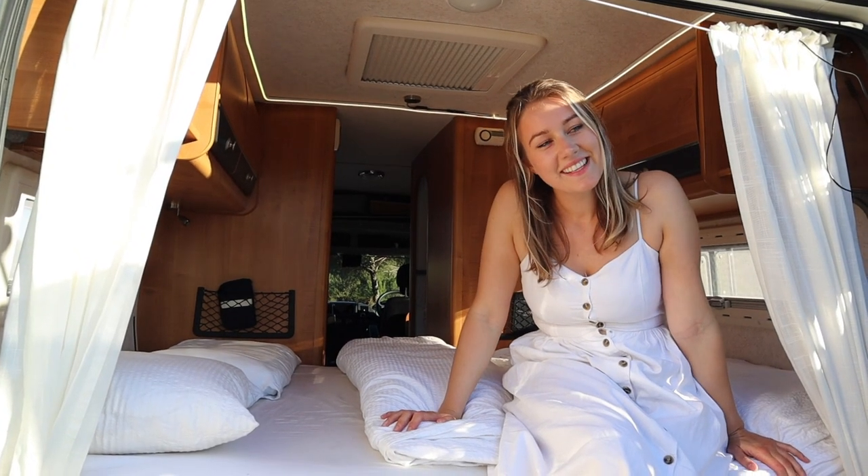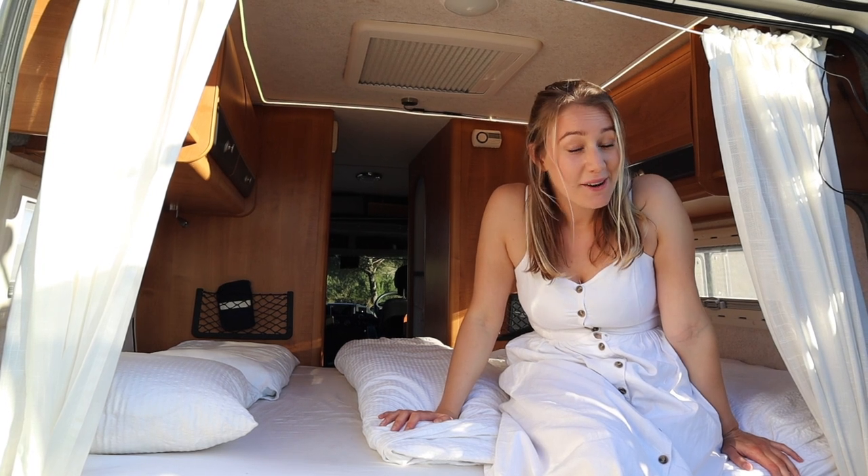So that was our whole van — thanks for watching, and now we are off.